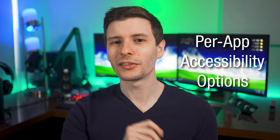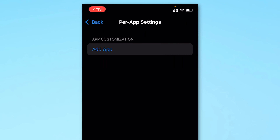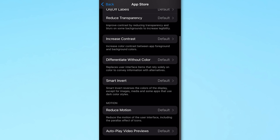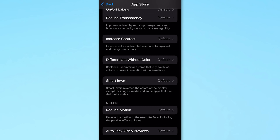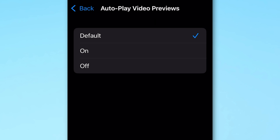Number eight is per-app accessibility options. Go to Settings > Accessibility, scroll near the bottom to 'Per App Settings', and you can add different apps. This lets you do a lot of customizations for a specific app — for example, if an app has really small text, you can increase the default text size or make it bold just for that app. You can also increase contrast, invert colors, reduce motion, and other standard accessibility options. One particularly good one is the autoplay video previews toggle — if an app constantly auto-plays videos, you can disable that just for that app.